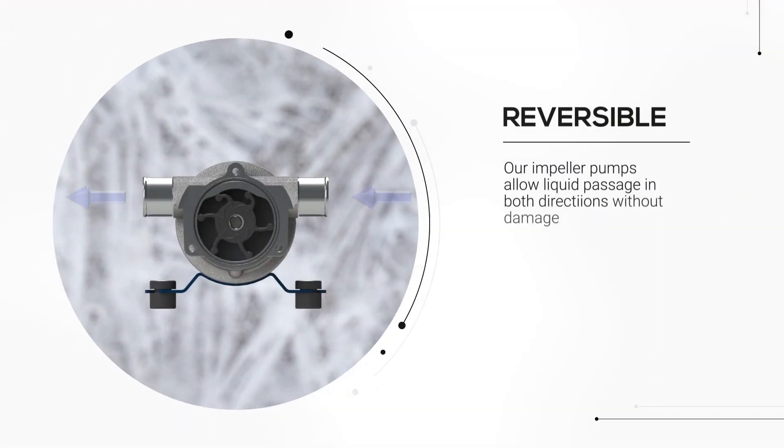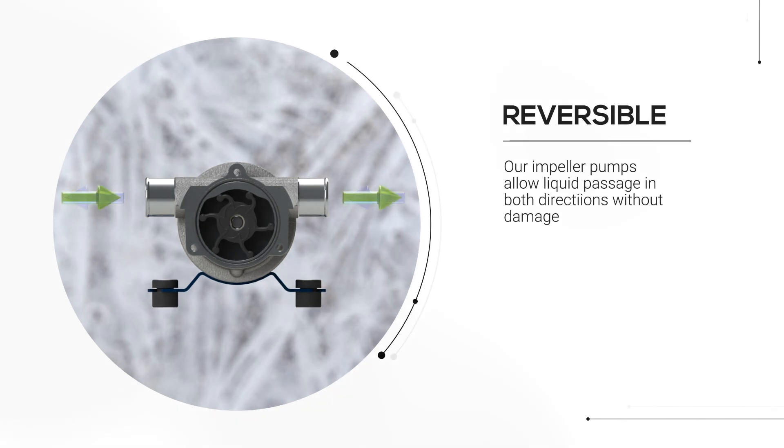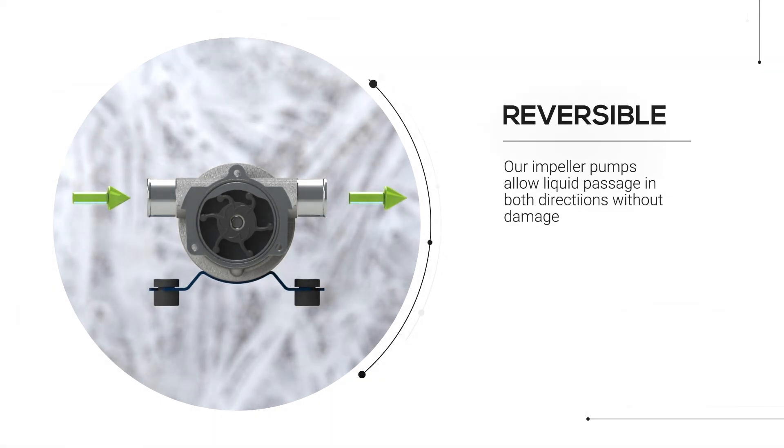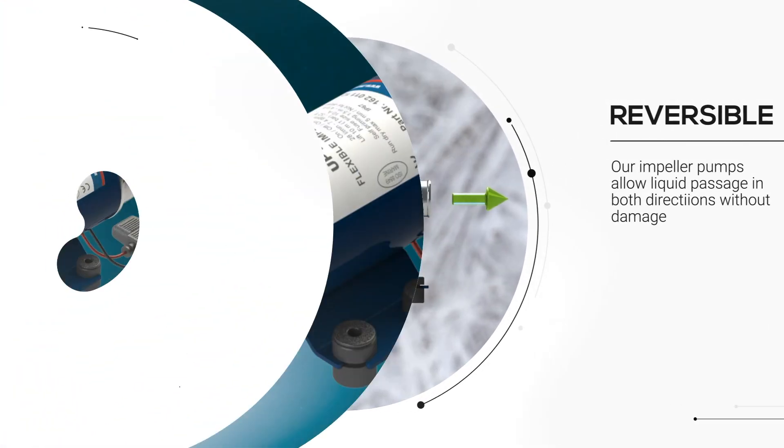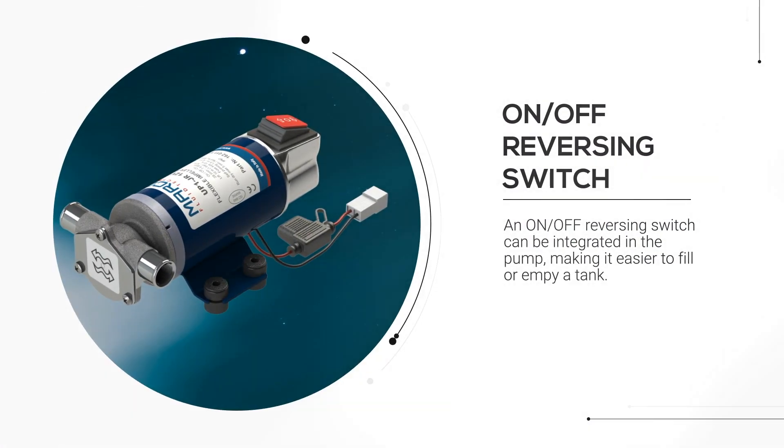Marko impeller pumps are reversible. This means that changing the fluid flow is easy and convenient, especially for draining and filling operations. In addition, models with an on-off reversing switch are available.